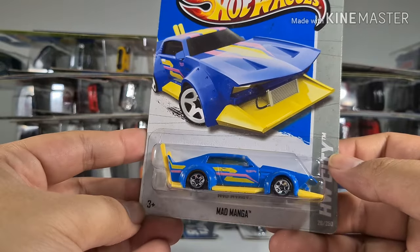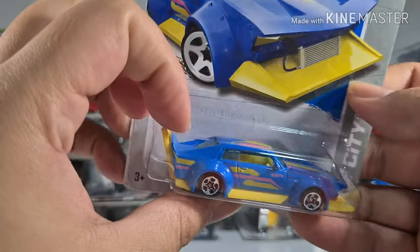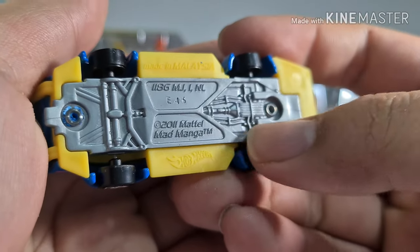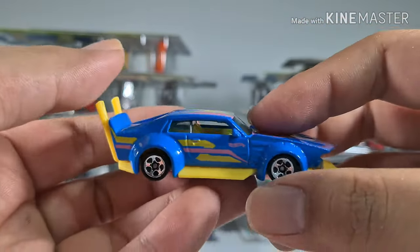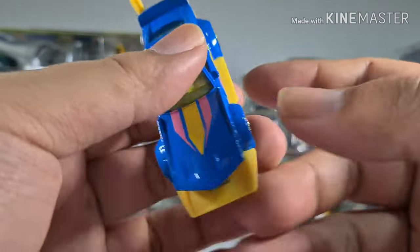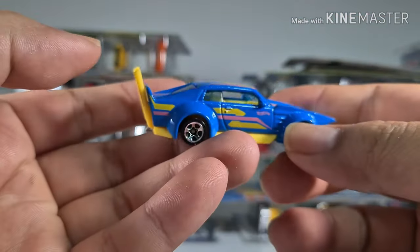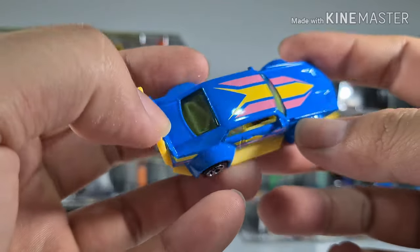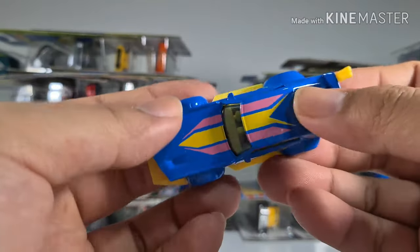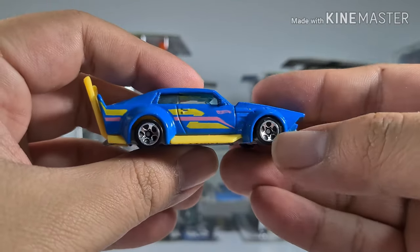Another Mad Manga, but this time I got it from Thailand and it's in blue. It's made in Malaysia and it says 2011, so I suppose this was made in 2011 — about nine years back. Exactly the same design and casting as the white one, but this one has less fancy designs, just stripes and arrows. It looks a bit more cartoonish because of the bright colors.